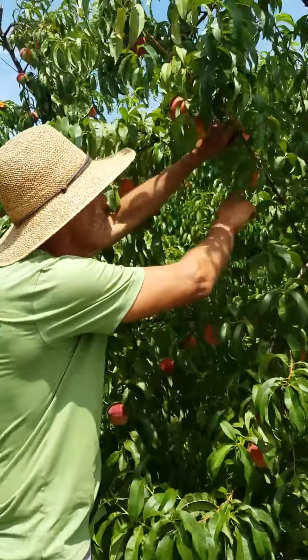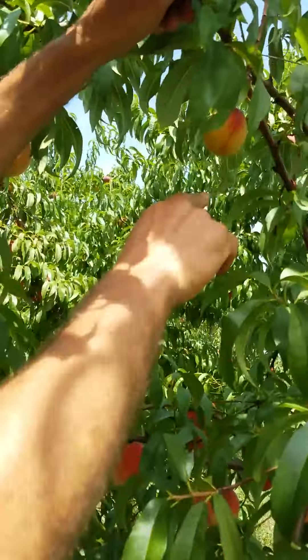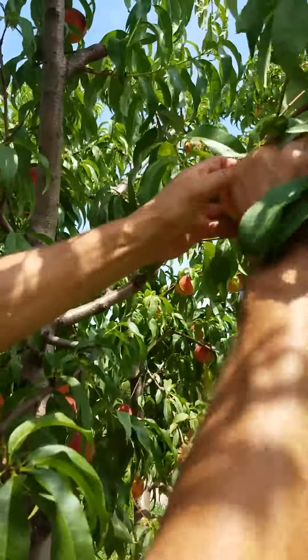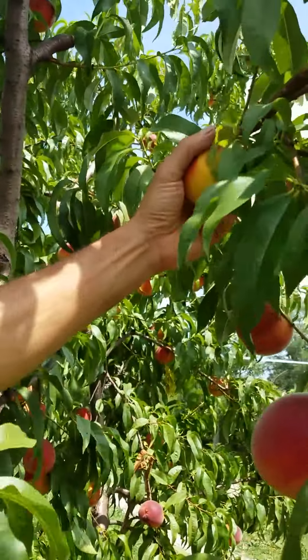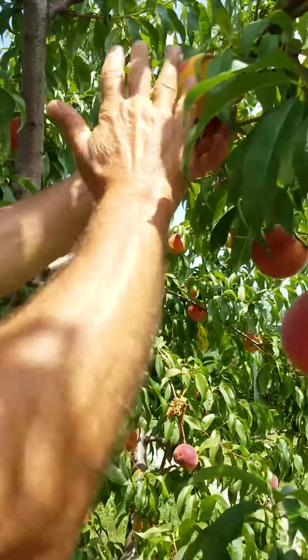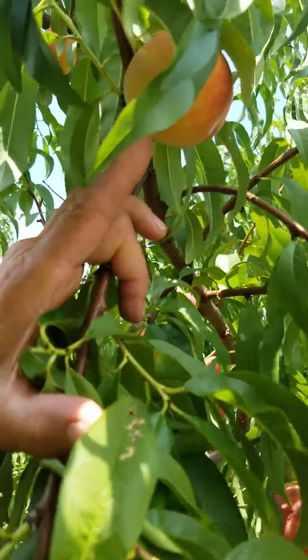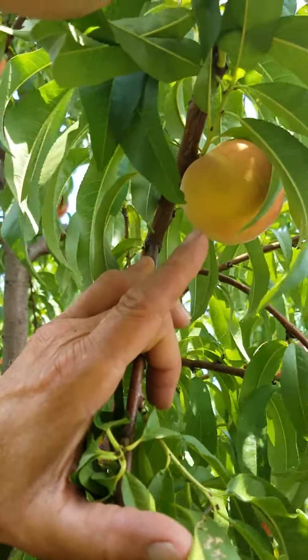Some peaches on the tree, like this small one, are a little bit too green. This peach right here has a little bit of green in the back — that could hang and get a little bigger for a couple more days. There's a peach that's just about all green; it'll get a lot sweeter if it hangs for a couple more days.